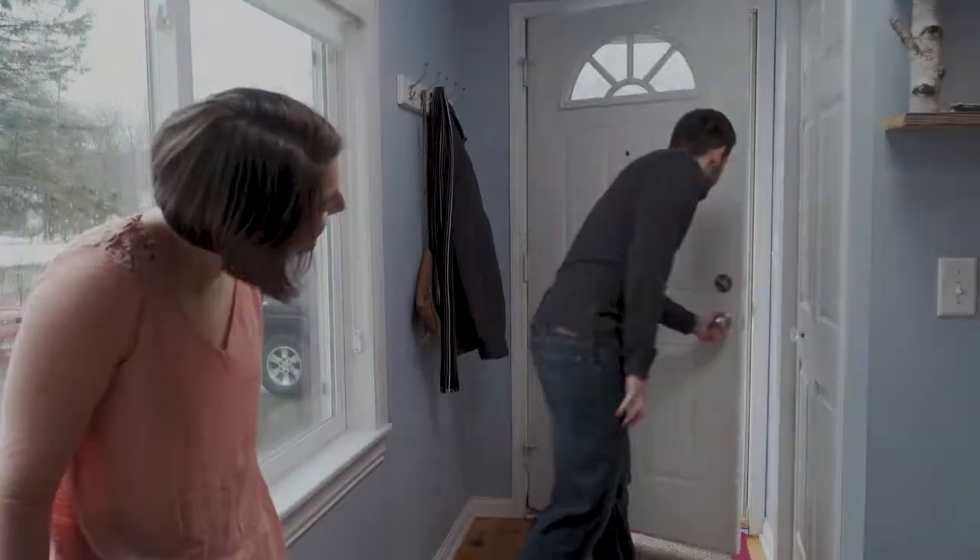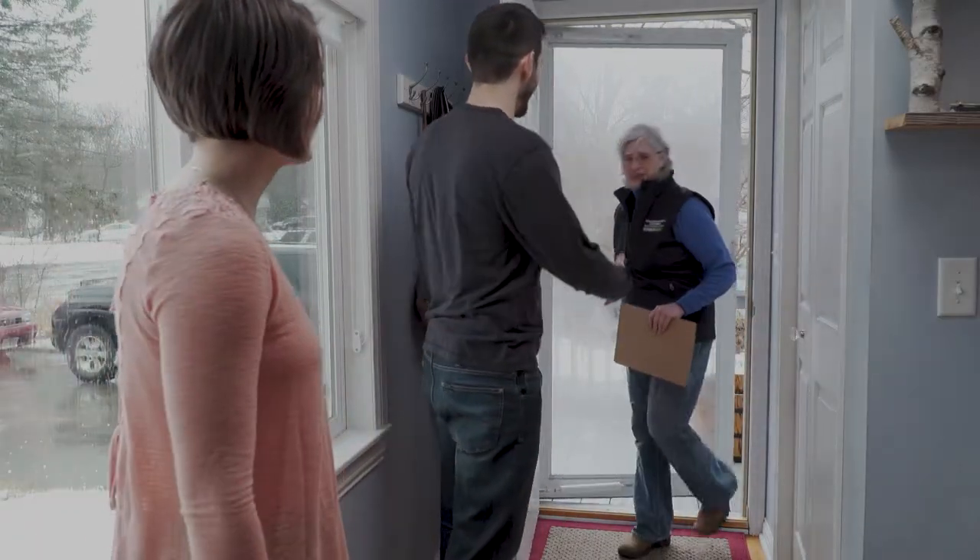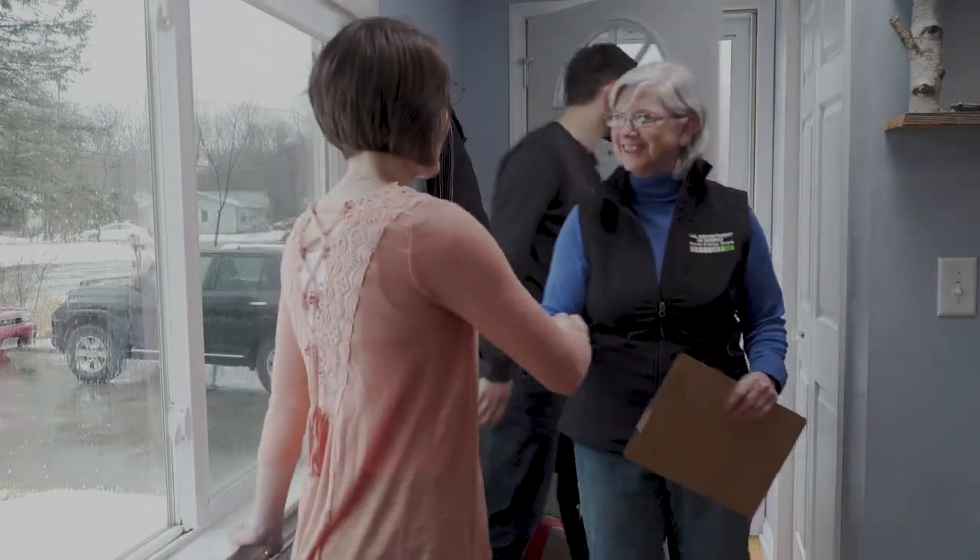It starts with an in-home visit — not from your vet or doctor, but from a certified home energy scorer. Partnering with Focus on Energy, these folks know what they're talking about. Some of them even wear glasses.